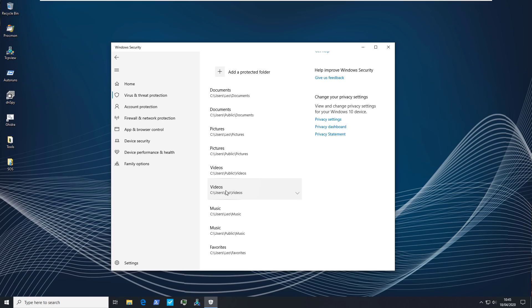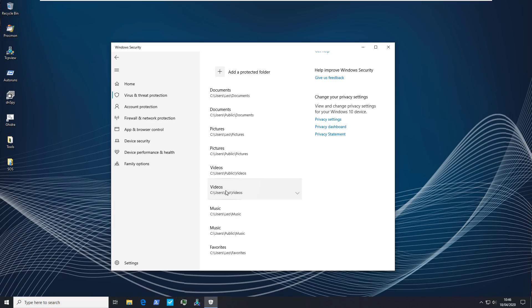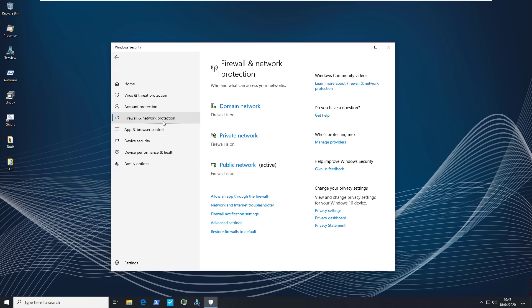I'm not a false optimist — I'm going to be honest here. If you turn controlled folder access on, it is going to cause false positives and applications will have trouble accessing files in these locations. Through several tests in the past, I've come to realize that Windows Defender is still quite vulnerable to ransomware, so if you're not using this setting, your files are sitting ducks. You also might want to use ransomware data recovery — basically setting up OneDrive so that if your local files get infected or encrypted, you can get your data back from the cloud.